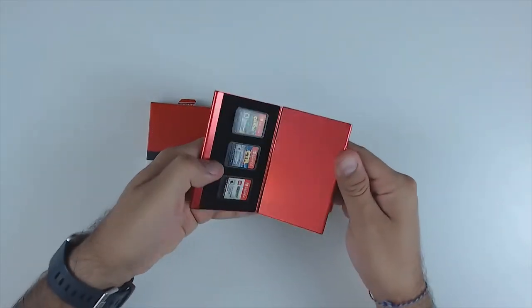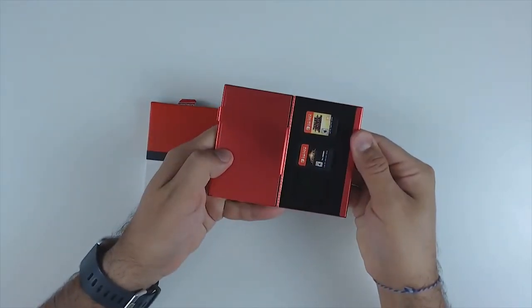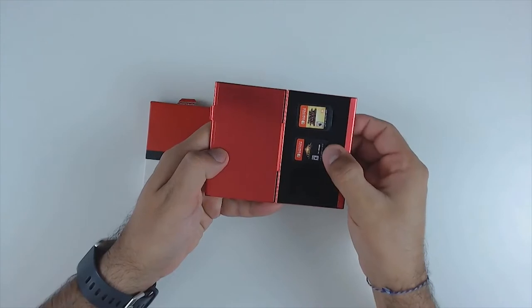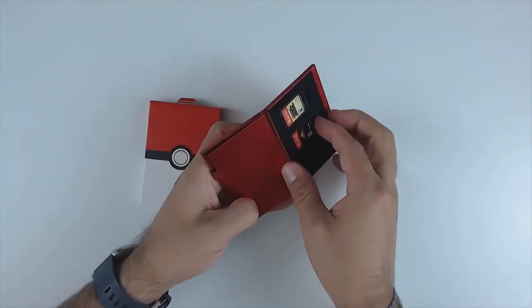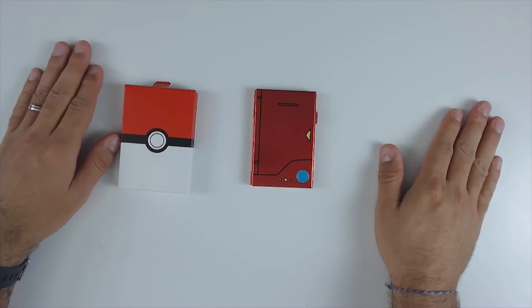The case is made out of aluminum, making it really sturdy and protecting your games really well. It can store up to six games in two separate sections with nice foam inserts that keep your games safe but easy to retrieve quickly.